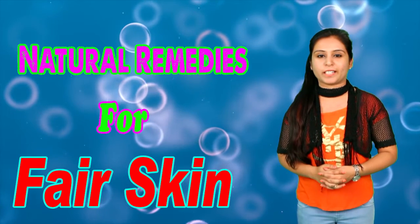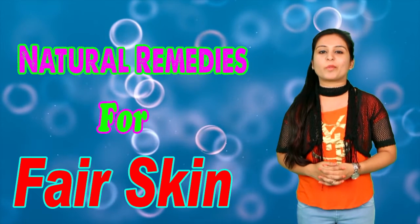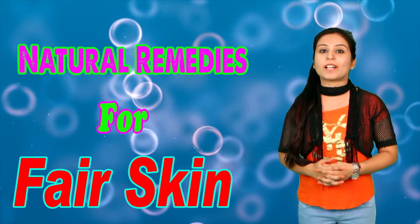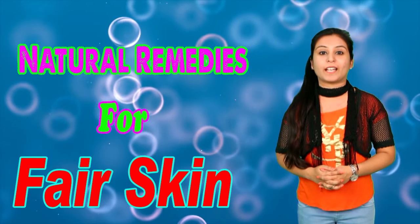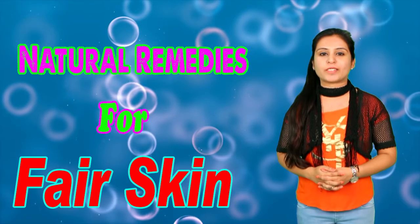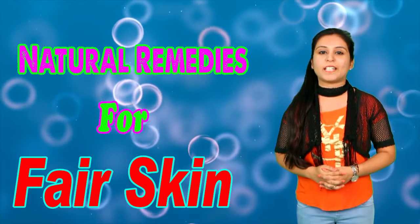You will notice that your face skin's elasticity is strong. If you have face wrinkles, apple will also help remove them. Because apple contains hydroxy acid inside, which makes your skin naturally white.